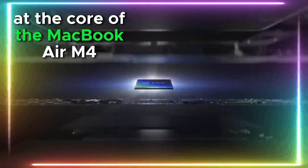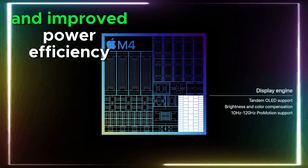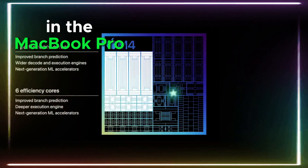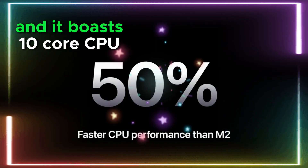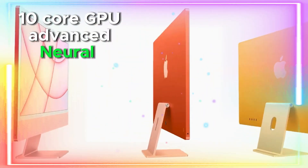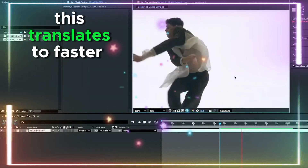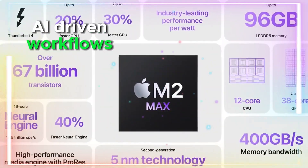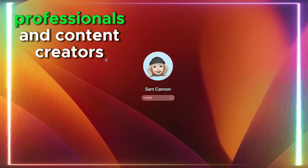M4 chip: power meets efficiency. At the core of the MacBook Air M4 will be Apple's new M4 silicon, promising blazing-fast speeds and improved power efficiency. The M4 chip was recently introduced in the MacBook Pro 14-inch and iPad Pro 2024 models, boasting a 10-core CPU, 10-core GPU, and an advanced neural engine capable of handling 38 trillion operations per second. This translates to faster processing, better multitasking, and enhanced AI-driven workflows, making it an excellent choice for students, professionals, and content creators.